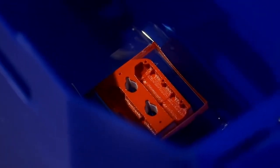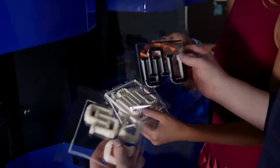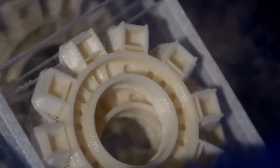According to Stratasys co-founder Scott Crump, the new release shows how the company is expanding into continuous build through automation with a demonstrator that marries the company's Fortus FDM print engine technology with GrabCAD cloud-based 3D printing management software.